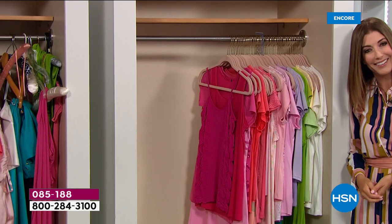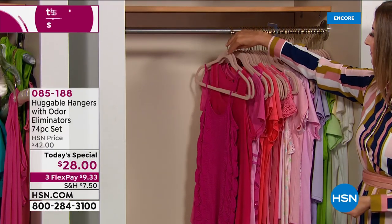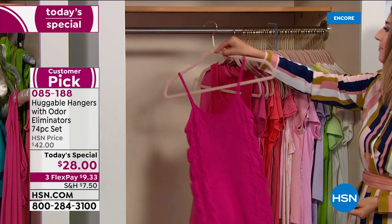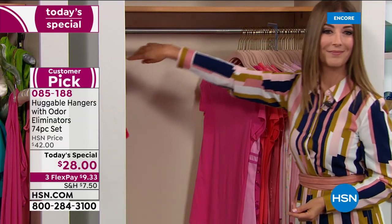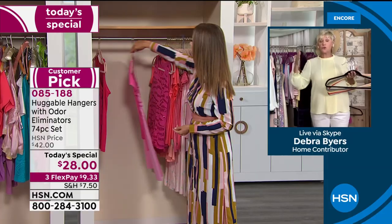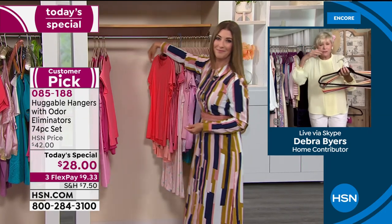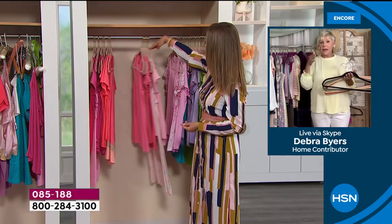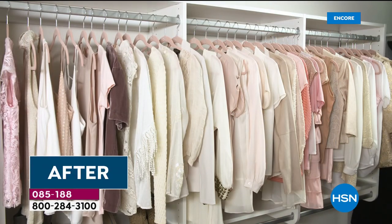You're getting your closets organized and getting your closets back. It doesn't matter how big or small your closet is — huggable hangers will create space. They're a quarter of an inch thin, so the uniformity of them is what keeps you organized. The organization is built right into the hanger, and it doesn't matter whether you're a size zero or a size 3X.